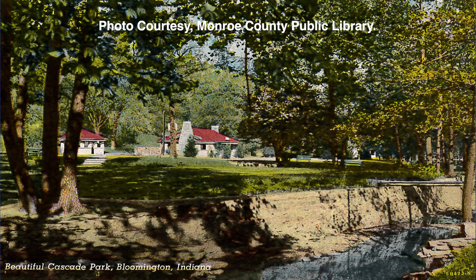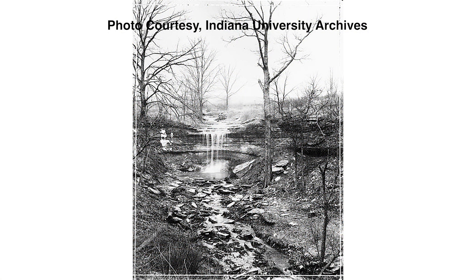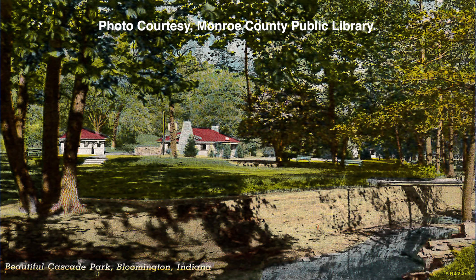The placement of buildings and amenities celebrated the interaction of design structures with the natural environment. The locally sourced limestone used in the construction of the WPA resources in Cascades Park highlights the program's effort to mitigate the impacts of the Great Depression on the local limestone industry.